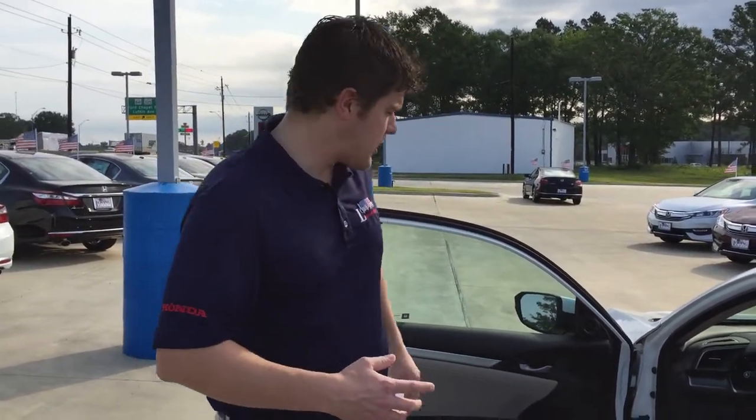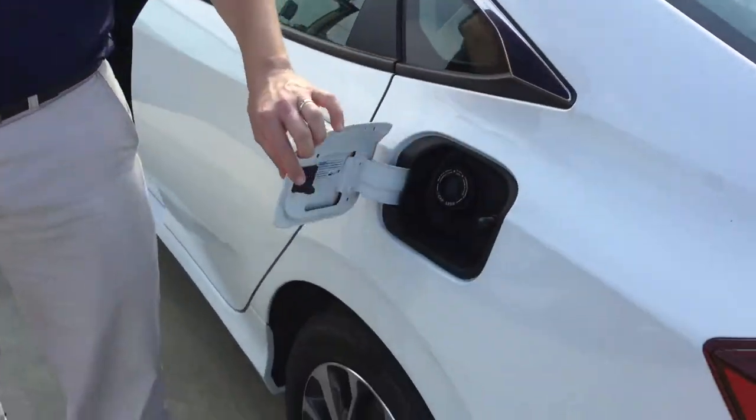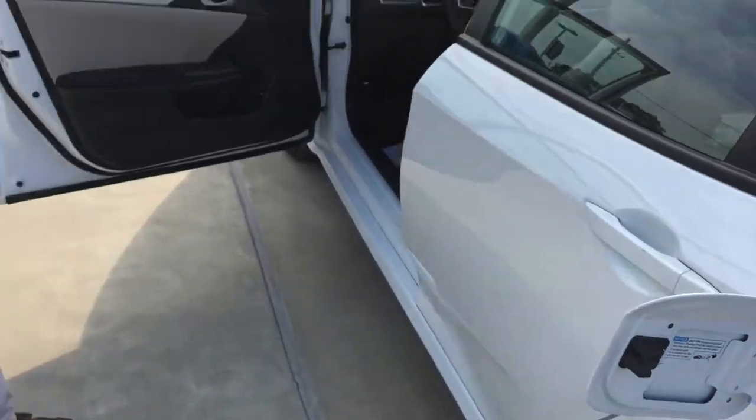It will come standard with a capless fuel tank right here too. And this one's going to get you around 40 to 41 miles per gallon on the highway — great fuel saver for you. In fact, you can get better than what it says on the sticker. It's really just going to depend on how you drive the vehicle.